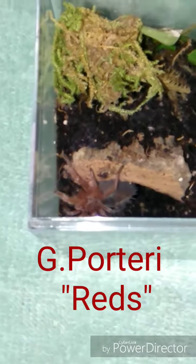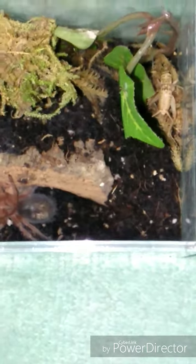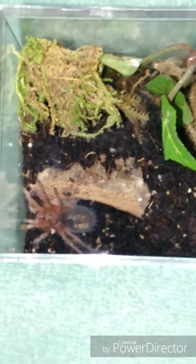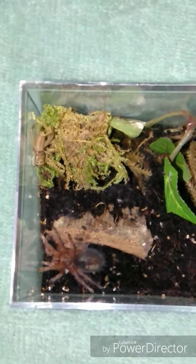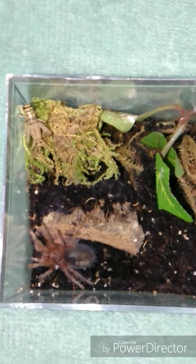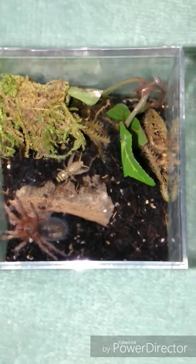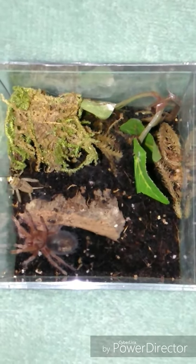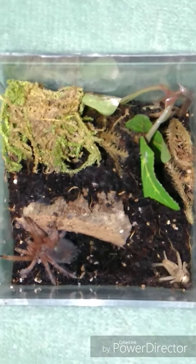Here she is, the star of the show — Grandma Stoller pottery, Little Reds. That's a spider in pre-molt. When they don't want to eat, that's pre-molt. She's about to grow.